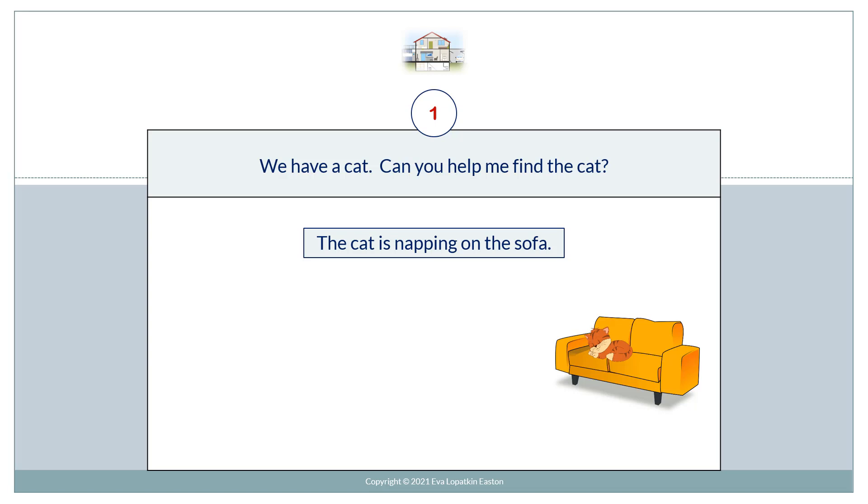We have a cat. Can you help me find the cat? The cat is napping on the sofa.